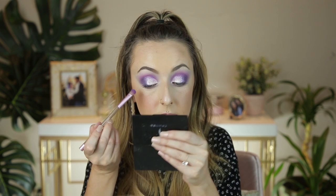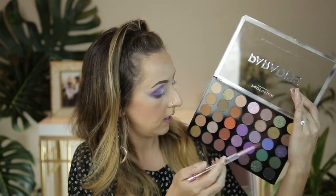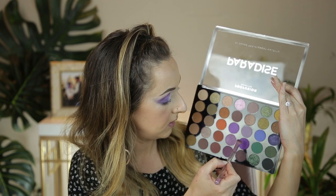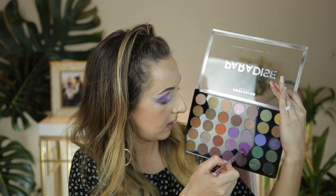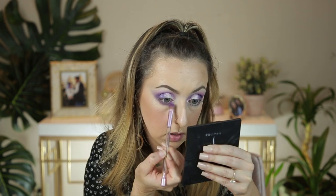I'm bringing the dark purple right on the lower lash line in the outer corner. Then I want to bring a little bit more of the bright purple further in on my lower lash line, so I'm going back into that pigmented purple and sweeping it right in the inner portion of my lower lashes.